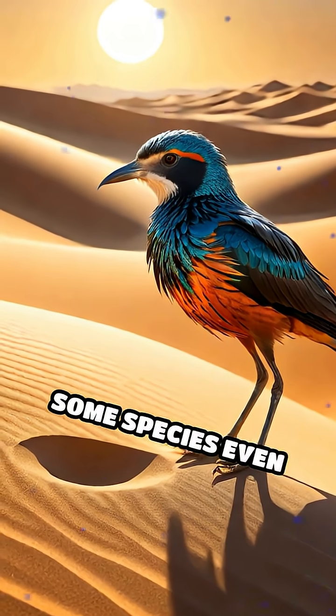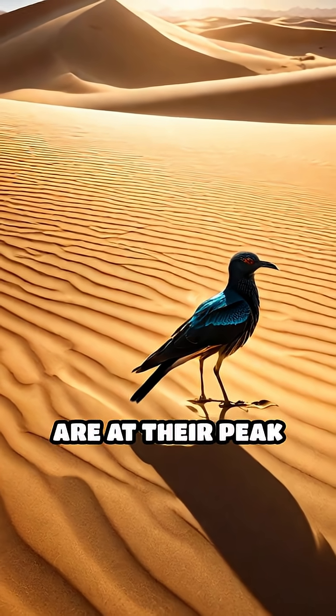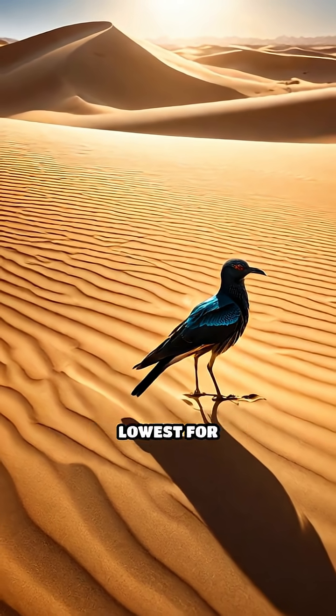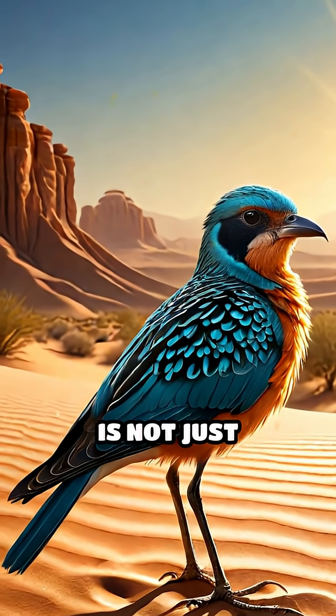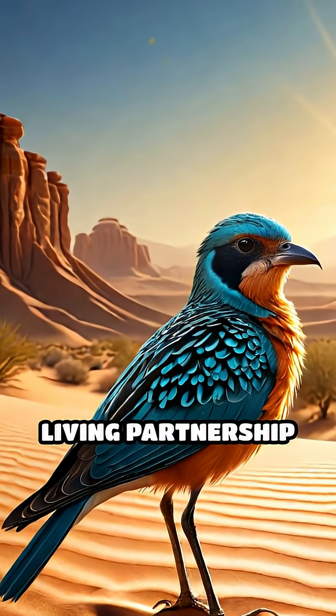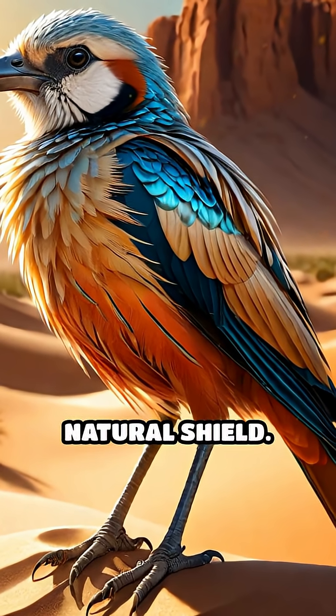Some species even time their foraging to coincide with the hottest part of the day, when mirages are at their peak and visibility is lowest for hunters. This clever use of optical illusion is not just camouflage — it's a living partnership with the desert itself, turning a harsh environment into a natural shield.